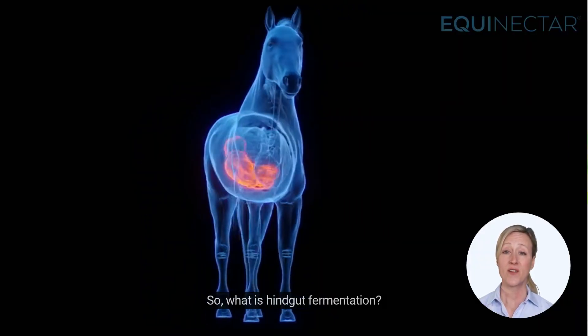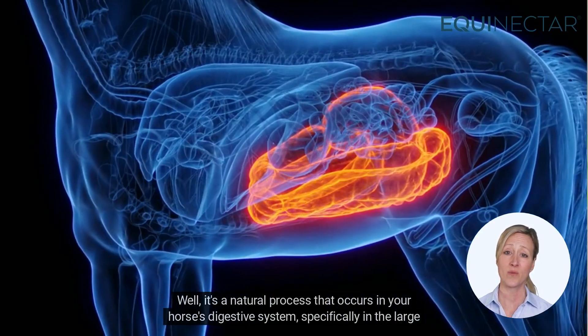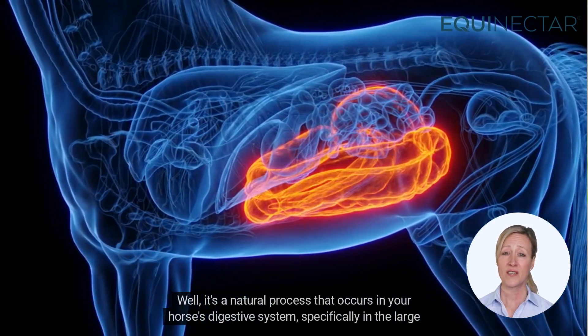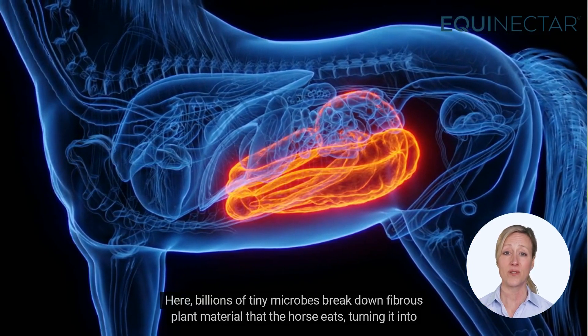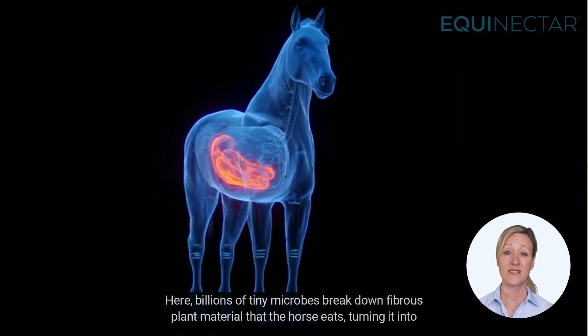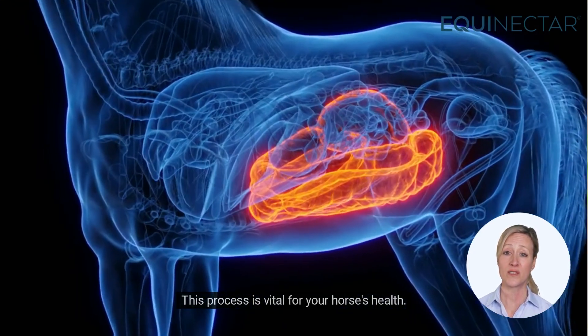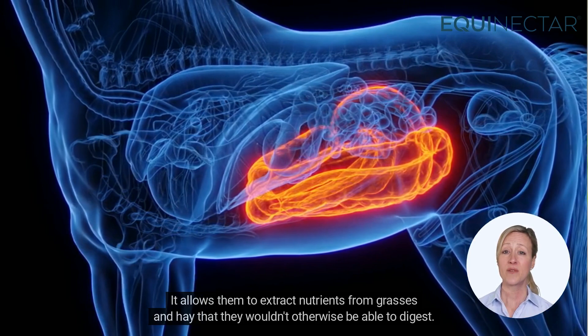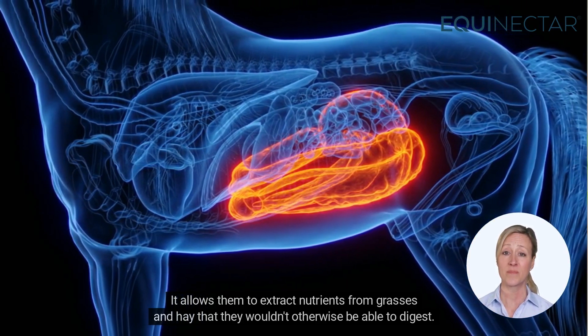So what is hindgut fermentation? Well, it's a natural process that occurs in your horse's digestive system, specifically in the large intestine or hindgut. Here billions of tiny microbes break down fibrous plant material that the horse eats, turning it into energy. This process is vital for your horse's health. It allows them to extract nutrients from grasses and hay that they wouldn't otherwise be able to digest.